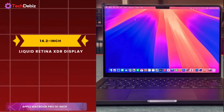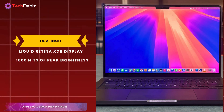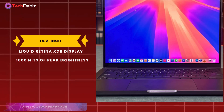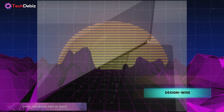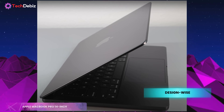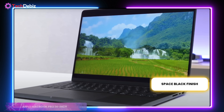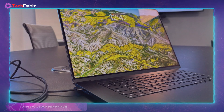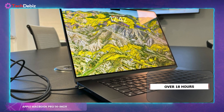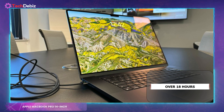The 14.2-inch Liquid Retina XDR display delivers stunning visuals with up to 1600 nits of peak brightness, perfect for detailed coding environments or even professional photo and video editing. Design-wise, Apple hasn't reinvented the wheel, and that's a good thing. Its space black finish exudes professionalism, while the backlit keyboard and fingerprint reader add both functionality and security. Plus, its all-day battery life lasting over 18 hours means you can work uninterrupted, whether plugged in or on the go.